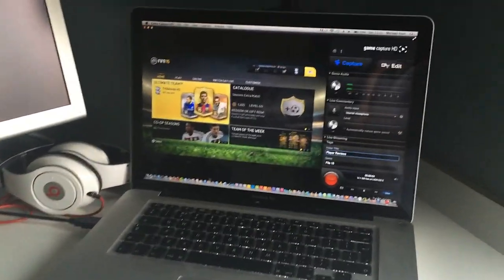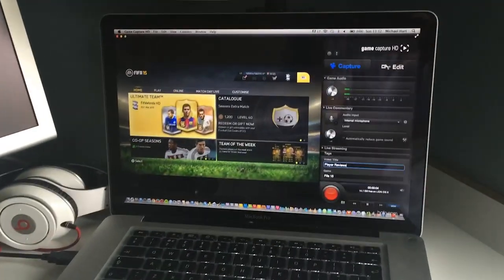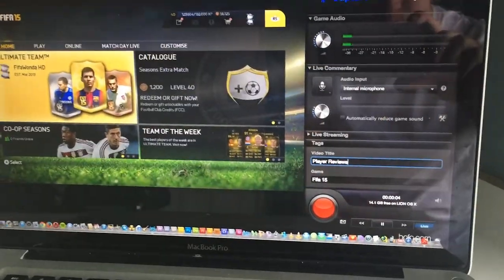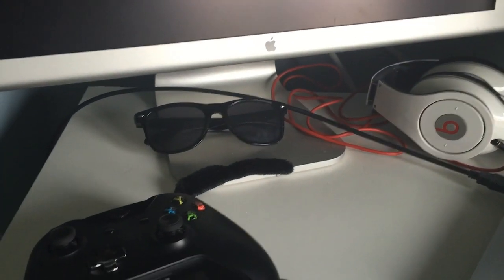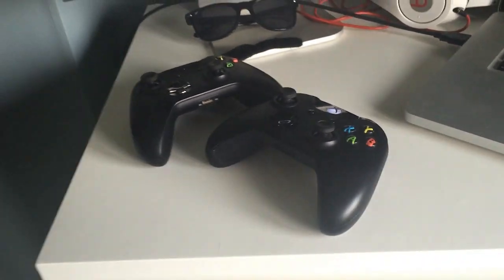I've only got the one screen set up now. Normally I just have the Mac for recording and then use that one for editing at the same time. It's really easy sort of setup to be honest. You can see what you're watching — call it whatever you want. Got my Beats for when I am editing, got a random moustache because you never know, and then obviously the two controllers.